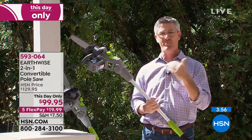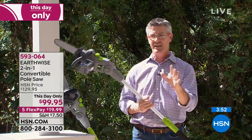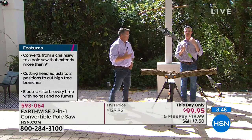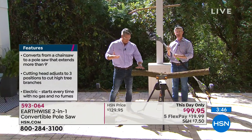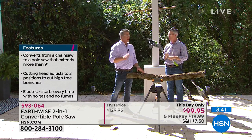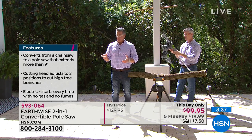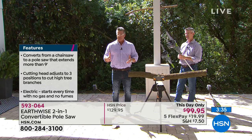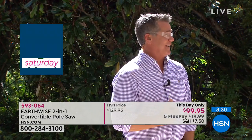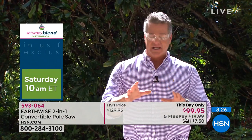We've offered a pole saw for many years and it's always been our most popular outdoor item. It's something you've never wanted to try before — you didn't think you could handle it — but Earthwise has made it amazing that you can definitely handle this two-in-one pole saw. At the $99 price, I have 260 left. I paid $129 and I work here, so you're going to get it for $99.